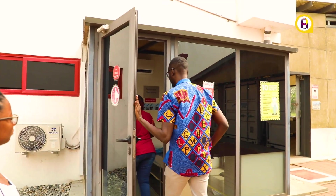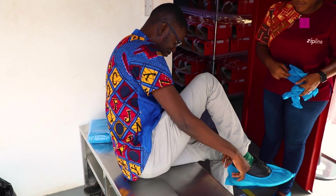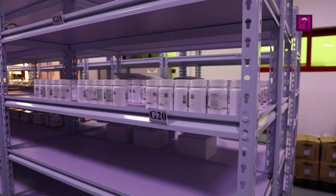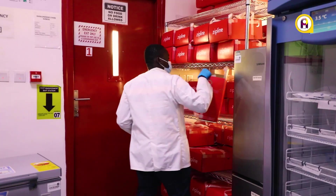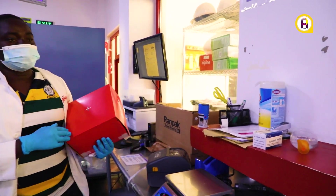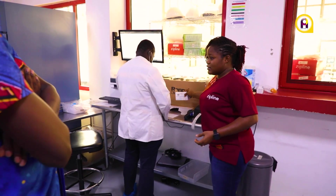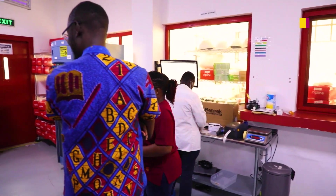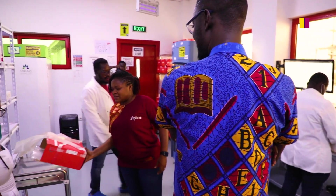Once the order is made, the process moves into the supply center where all the products are stored under their required conditions. The products are packed into a special box with the required weight for optimum flight and landing. Our boxes drop from about 10 to 15 meters above the ground, so we need to make sure that the contents are safe.